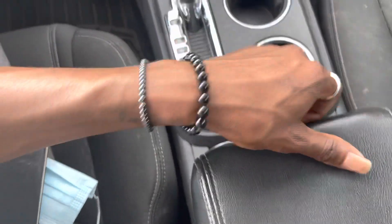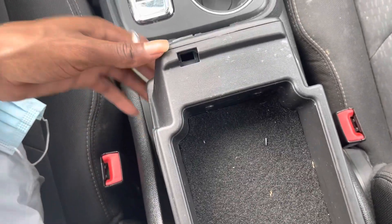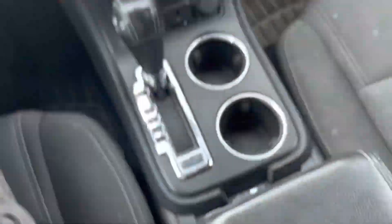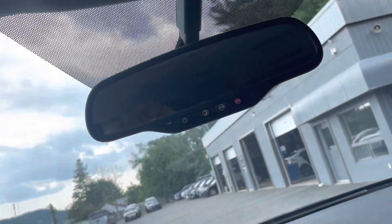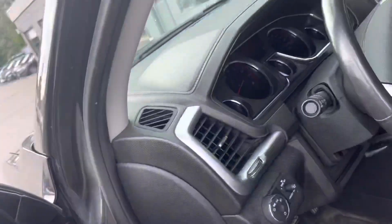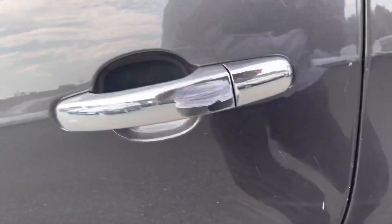You also have your leather-top armrest — slides back and forth, and also opens up to reveal a little storage slot there. You have your lights here in the ceiling. Continuing around the Acadia, some minor scratches here by the door handle.